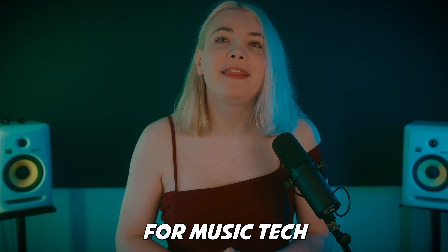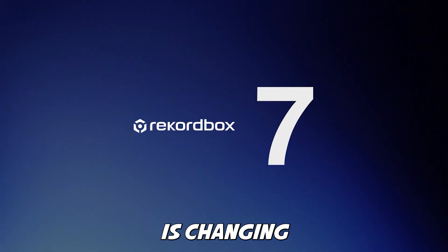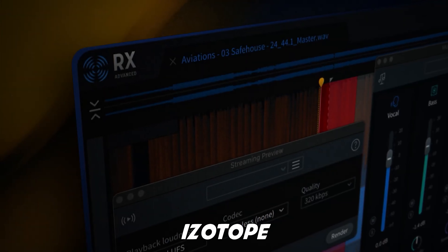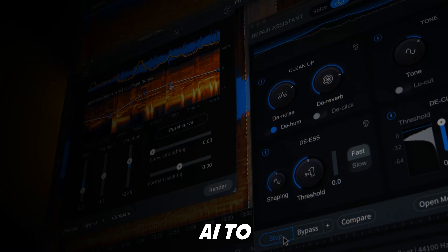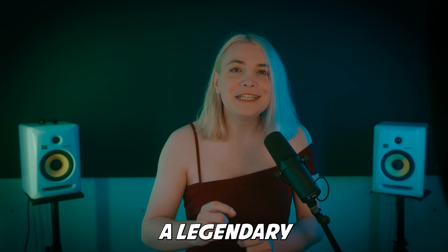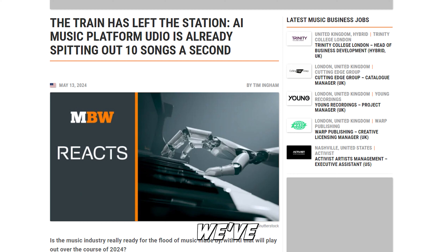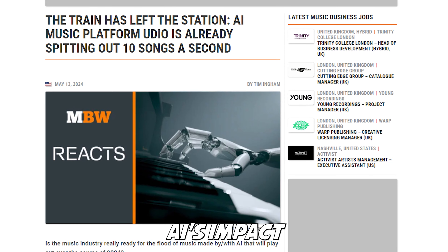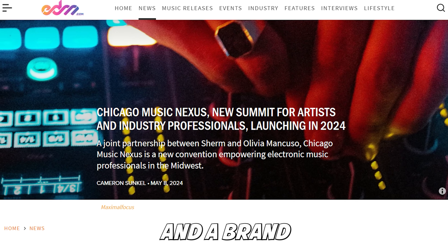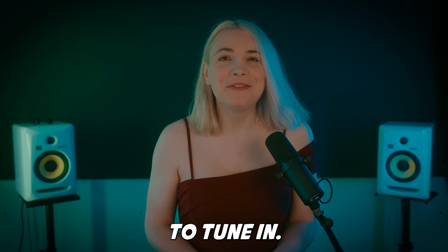It's a huge week for music tech and we are going to break it all down. Pioneer DJ is changing the game for DJs with a massive update to their Rekordbox software. iZotope is harnessing the power of AI to revolutionize audio repair with RX11. Plus, a legendary synth is getting a modern makeover with GForce. We also have news on AI's impact on the music industry, a shocking report on DJ pay, and a brand new music conference coming to Chicago. It is time to tune in.